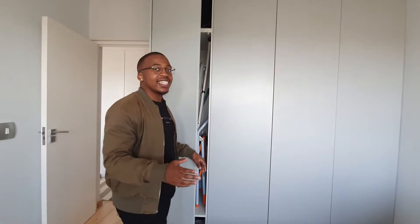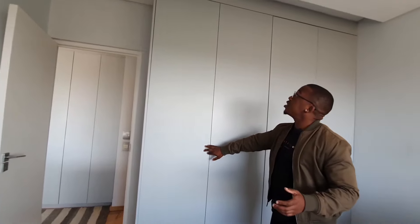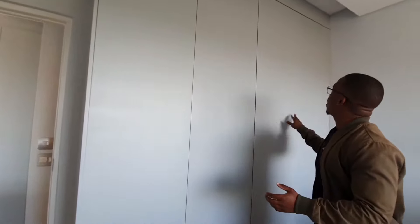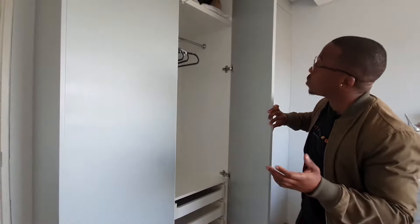In terms of these cupboards, there are actually no handles — how do you open this? Wow, that is a neat trick. It's so satisfying. I don't know how that works, but it works. Enough space for a person. Wooden floors — I really like the wooden floors — and the whole apartment has underfloor heating, so that's perfect for wintertime. Really nice room, really like it.